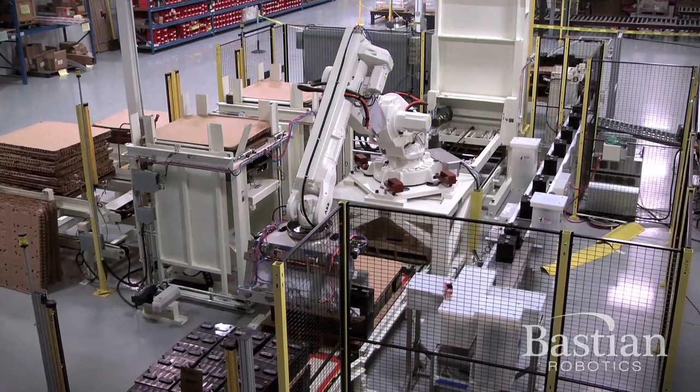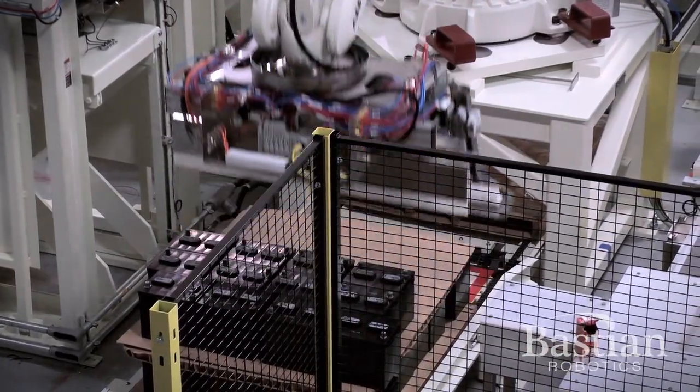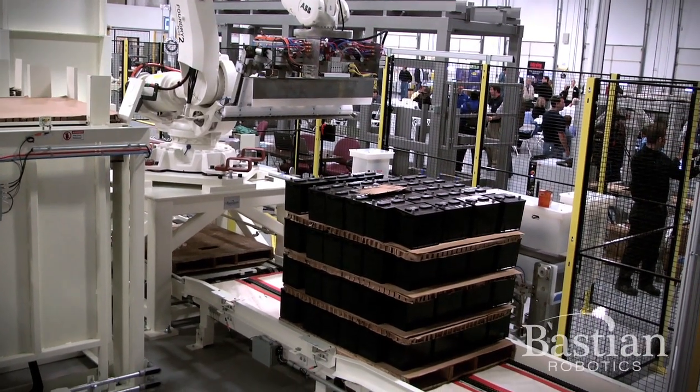It will pick up the batteries and place them onto a pallet that is fed in by a pallet dispenser, and then just build the load until it's complete, then discharge, and then a new pallet comes into position.